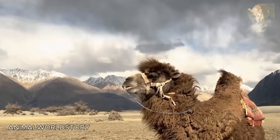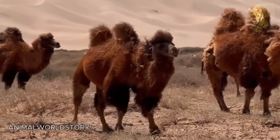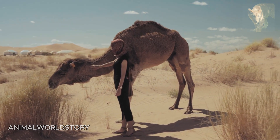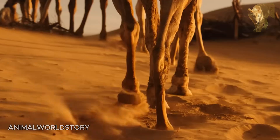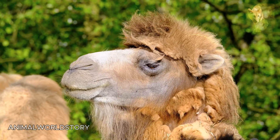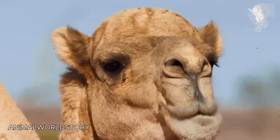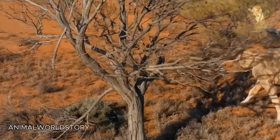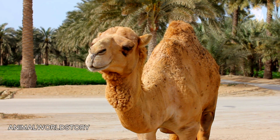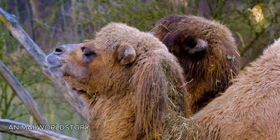Bactrian camels have stockier builds, shorter legs, and are covered in long, dense hair — adaptations not only to heat, but also to the severe cold of Central Asian deserts. In contrast, dromedaries are taller but not as heavy, with long legs and necks, shorter hair, and they do not inhabit regions with pronounced cold seasons. Dromedaries thrive in the hottest deserts. According to most experts, the wild ancestor of the dromedary once roamed the Arabian and Saharan deserts but has since vanished. An adult camel can weigh up to 800 kilograms and stand over 2 metres tall. Among mammals still extant today, the camel's body is like a perfectly engineered machine.